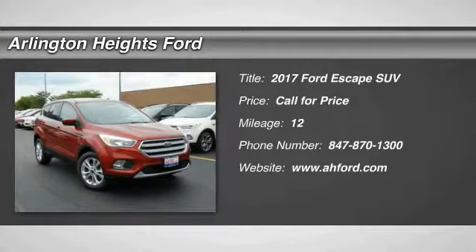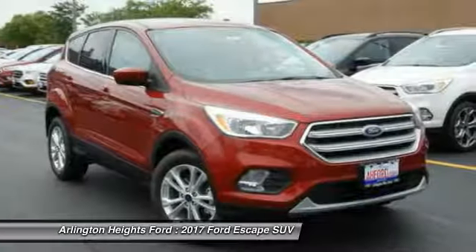2017 Escape. Gas engines flex. Toe, sip, and go with Ford Escape.